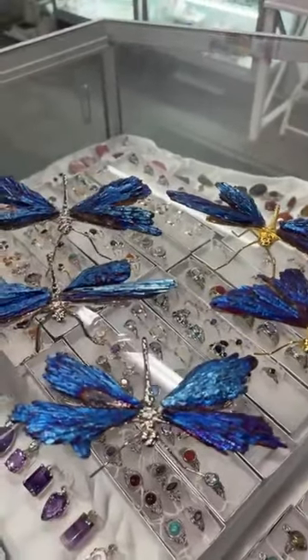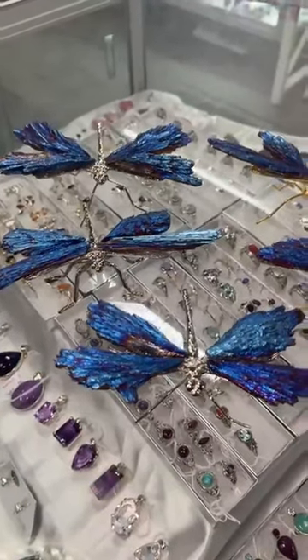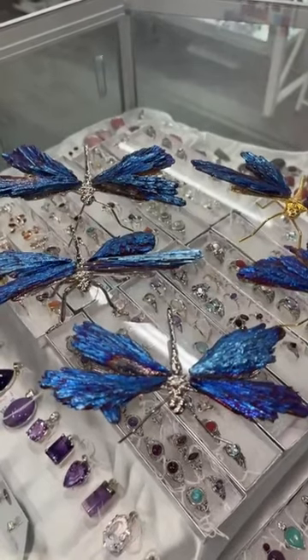My phone number is 0358 215 974 and my website is www.aokspecialtygifts.com.au.